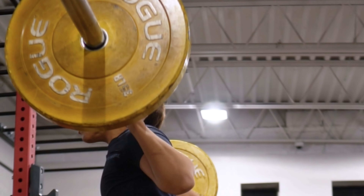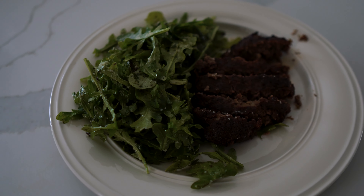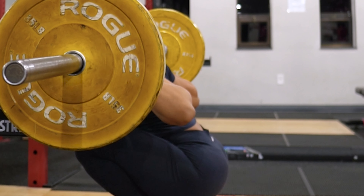Hey, welcome back. I'm excited to share with you all what I eat in a day during my squat cycle. Nutrition is key to maximizing our strength and performance, so we're going to dive right in and see what fuels my workouts.